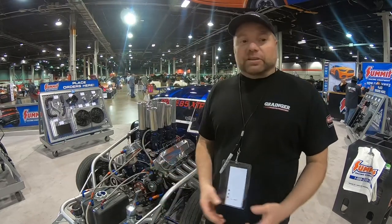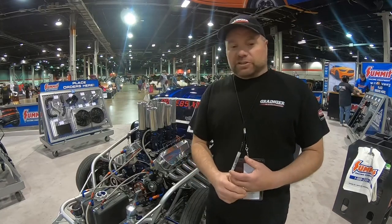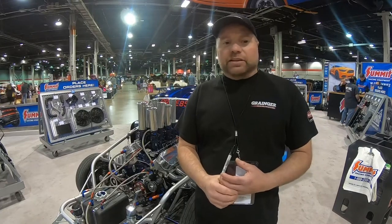Everything was done in a two-car garage, including the paint. My brother Dave did all the paint work himself. We did all the chassis work, all the fabrication — anything that needed to be made, we've done ourselves. That's probably what makes us a little more unique than a lot of the cars you may see out here. We didn't pay anybody to do anything.